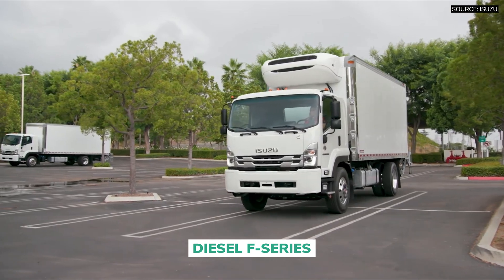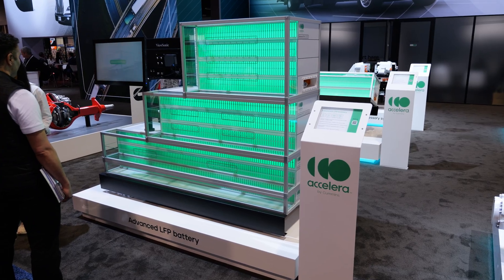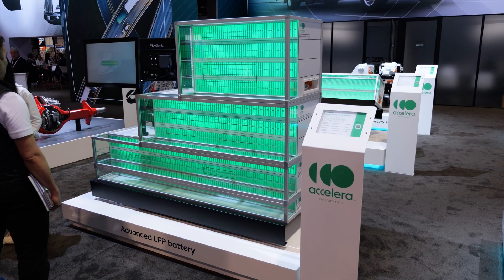The system will debut in the Isuzu F-Series medium-duty electric truck, marking a major step towards scalable, zero-emission commercial transport.